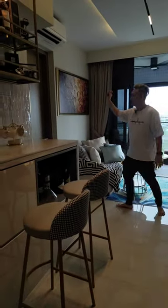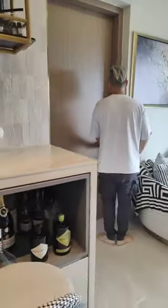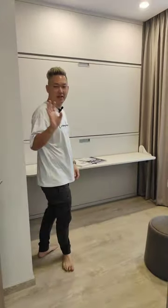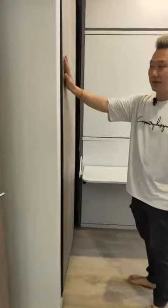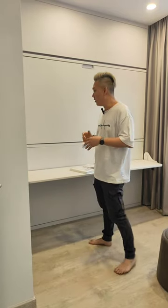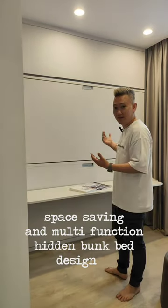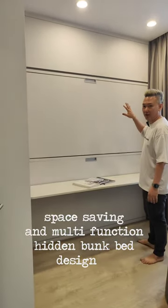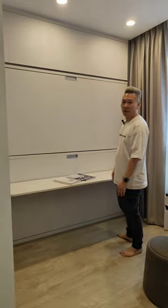Now let me show you the common bedroom. This bedroom comes with a sliding door wardrobe originally installed by the developer. Because this customer sometimes has guests, relatives, or family members staying over, we wanted to create a hidden bed for when people need to sleep over.